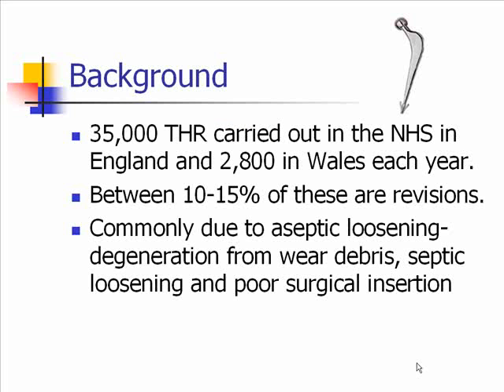So a bit of background: there are 35,000 total hip replacements carried out in the National Health Service in the UK each year. Between 10 to 15% of these are revisions, commonly due to aseptic loosening, osteolysis, degeneration from wear debris, septic loosening, and also poor surgical insertion.